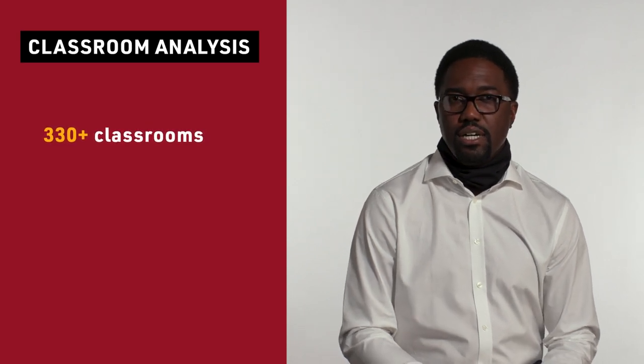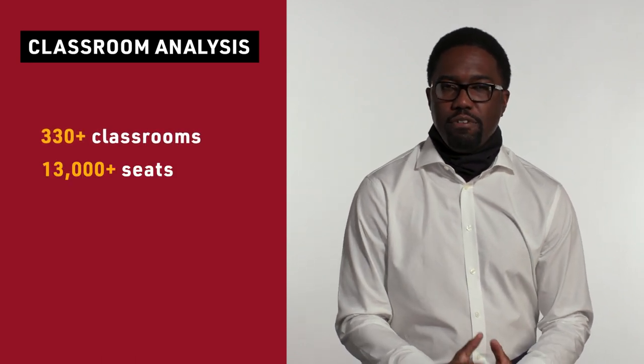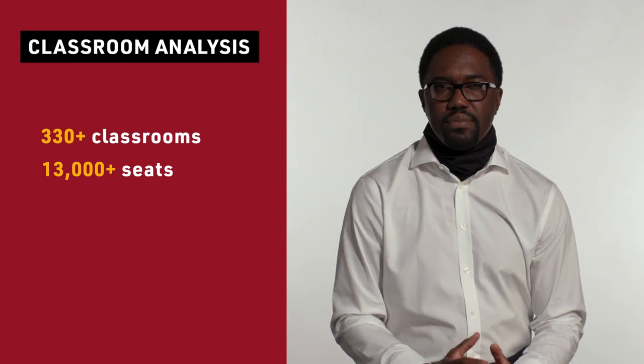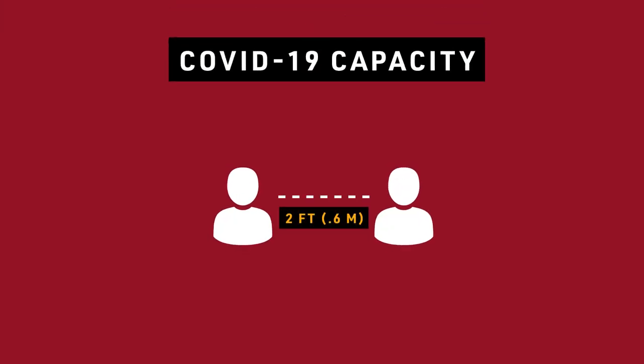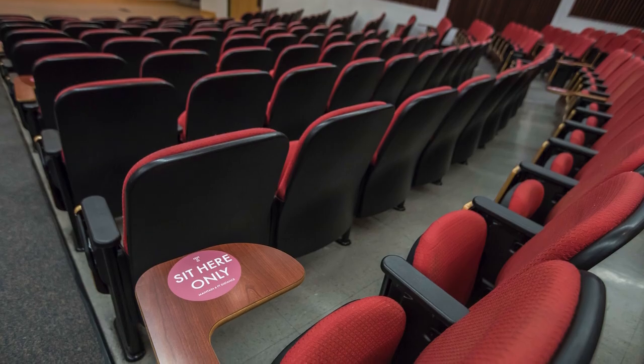To start the process, we first wanted to understand what we had on hand as it relates to classroom spaces. We have over 330 classrooms on main campus with about 13,000 to 15,000 seats. We evaluated these for COVID capacity — meaning when you take people who were sitting two feet apart and move them six feet apart, that becomes the new COVID capacity. Through this analysis, we determined that the occupancy in each classroom depends on the type of seating. A tablet arm chair classroom can accommodate more students than a fixed lecture hall.